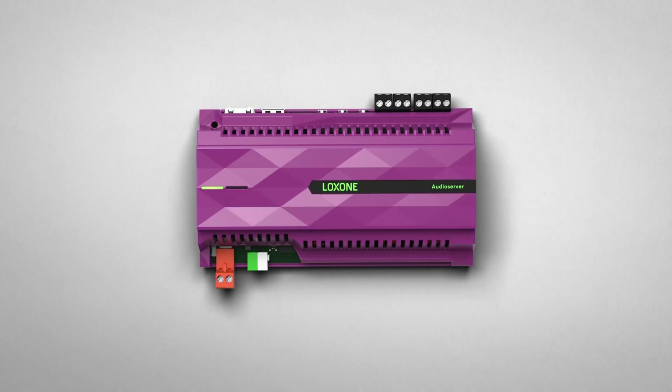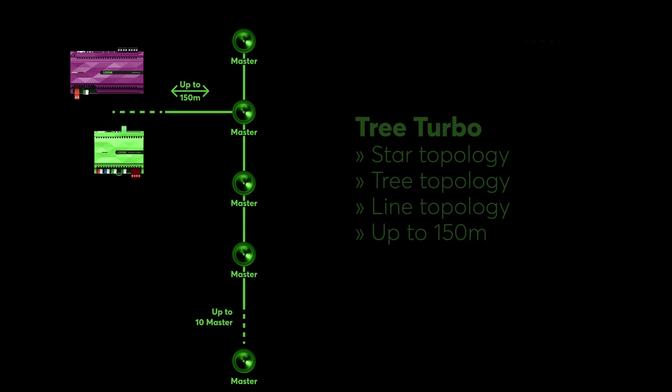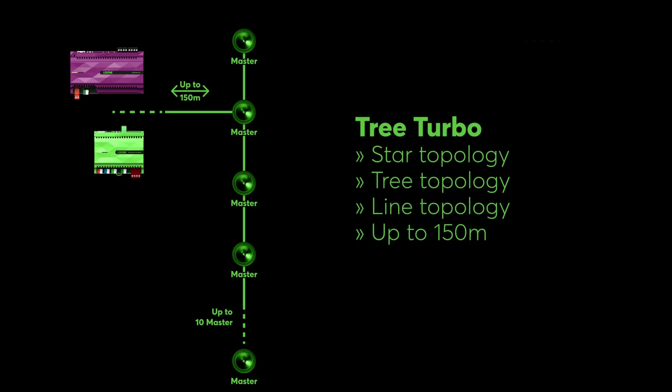Let's dive into the system architecture of this cutting-edge master-client technology. The tree-torbo interface of the audio server or the mini-server compact allows for the display of up to 10 master speakers in various configurations, such as star, tree, line, or bus. The total length between the tree-torbo interface and the 10 master speakers is 150 meters, or roughly 490 feet.